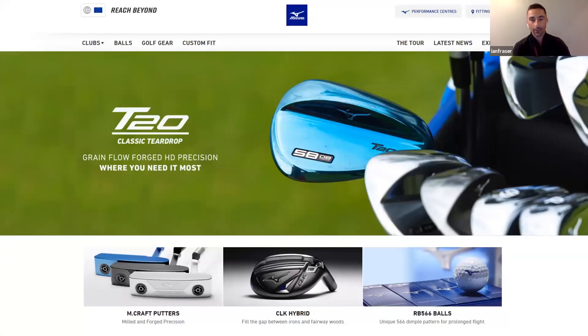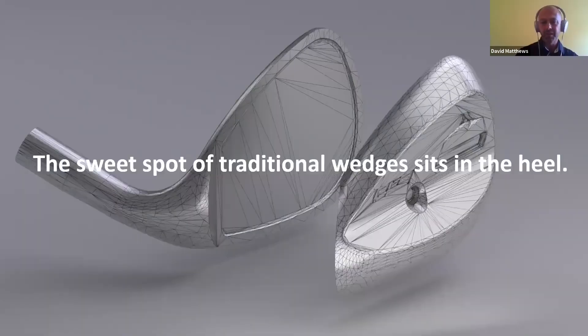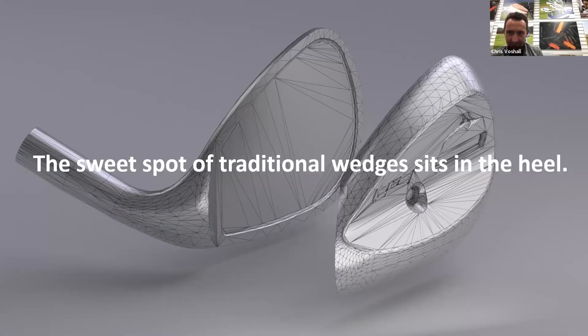So Chris, let's do some specifics - we're going to rattle through the tech and I've got questions from people. I put up a picture of the T20 wedge because better players are very specific about what wedges look like. Then we're going to show the ES21 wedge for the first time. It's all based around where the sweet spot sits in the face - a traditional wedge with that classic teardrop look, the long hosel - not always perfect for everybody's game.